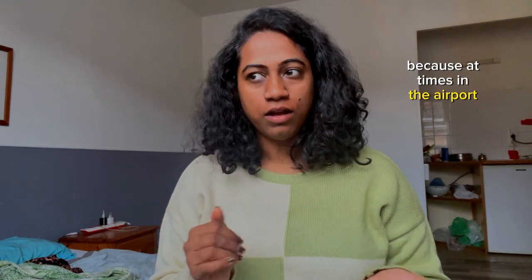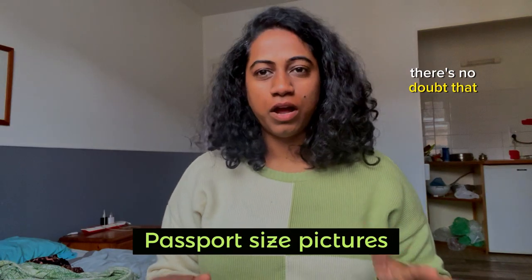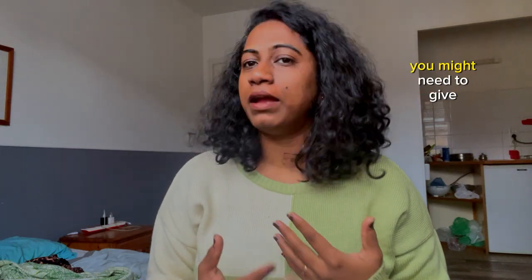At times in the airport during immigration, they might ask you to produce a receipt of this local currency. Also make sure to get your passport photos done. There's no doubt you can get them done here as well, but it's always handy to have them done prior to arriving in any other country, because you don't know where you can get passport size photographs. Carry at least 20 copies of your passport size pictures, as your college may ask for one or two copies.